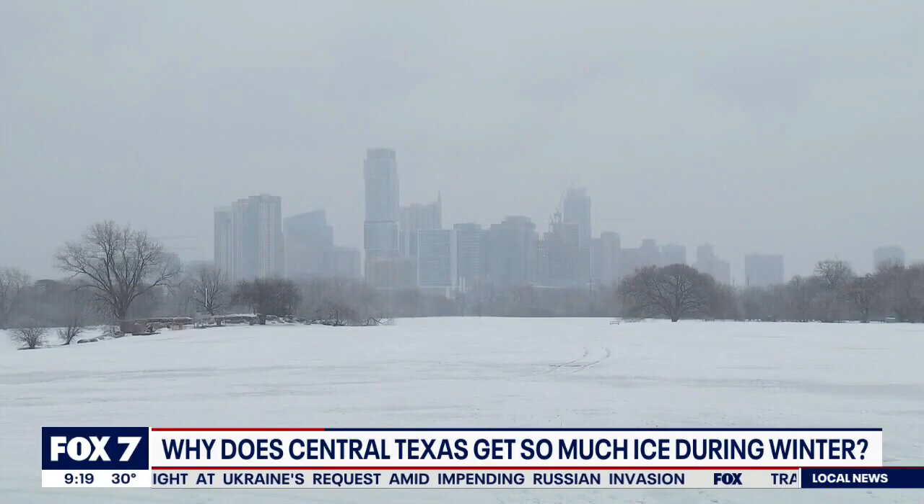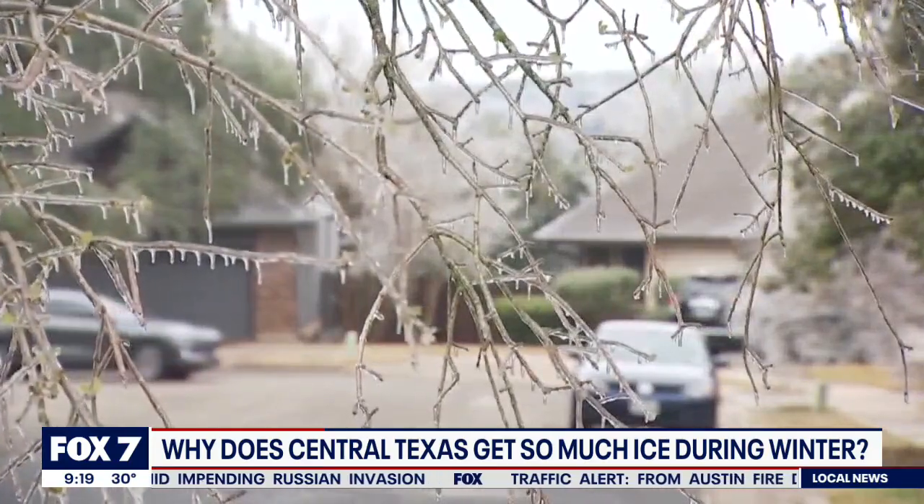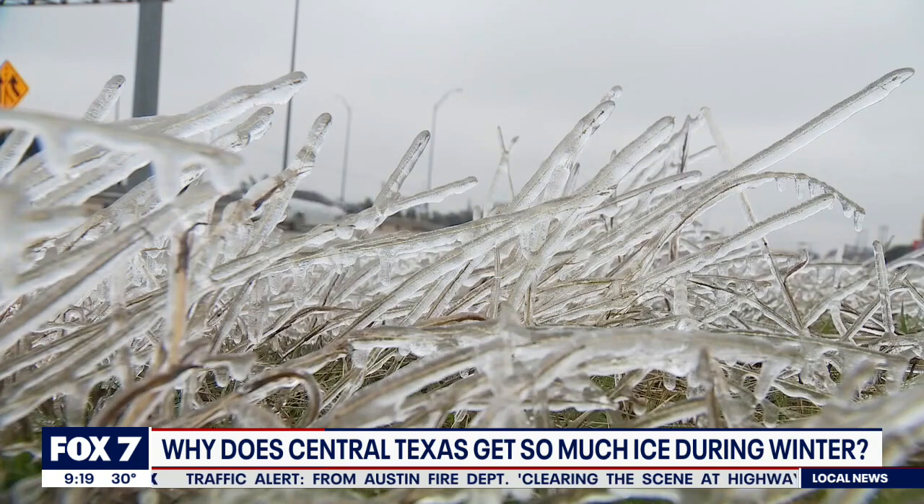Snow is not common in Central Texas, but freezing rain is. This week marks the third freezing rain event just this season, and that's all because of Texas's geography — both its terrain and location.